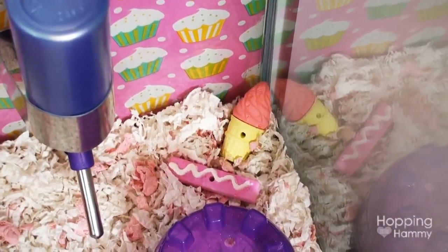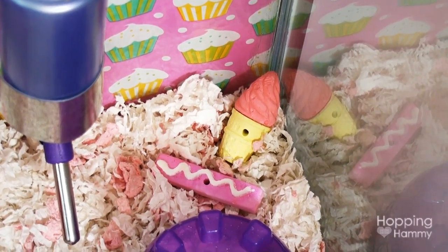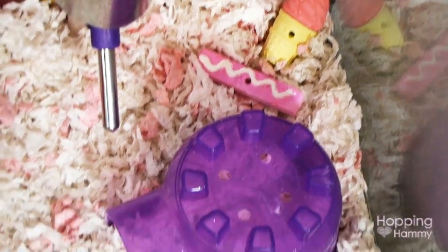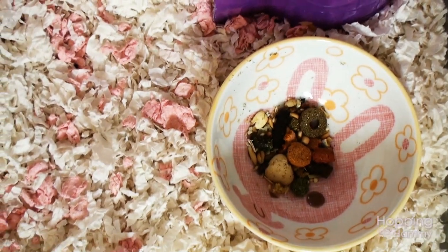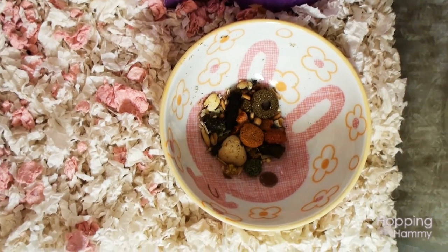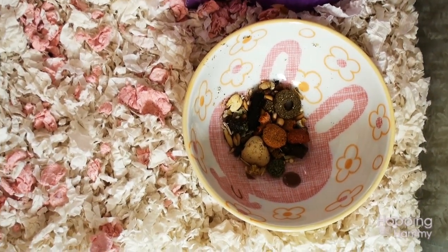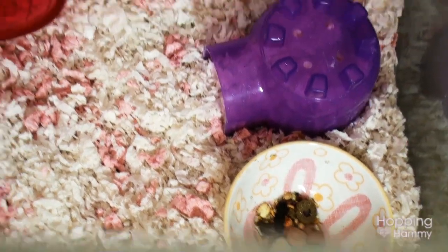Some mineral chews in the corner — he doesn't chew on them, he doesn't really do anything with them, I just put them there because they look cute. Then we have an itty-bitty purple igloo. And then over here is his food dish and it's super cute — it has a little bunny on it. I didn't find it at a pet store; a friend actually sent it to me and I'm not sure where she found it. I think it's supposed to be like a candy dish or something, but I thought it made a really cute hamster bowl, so I put it in there.